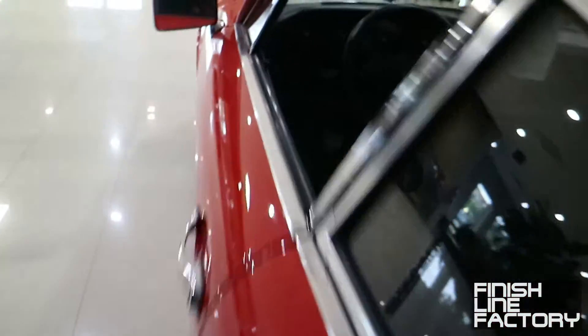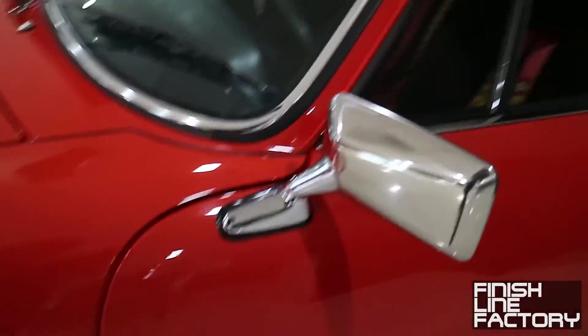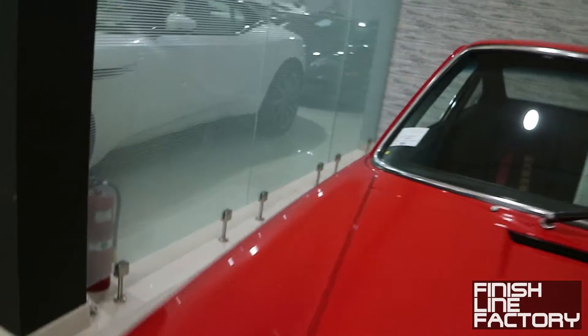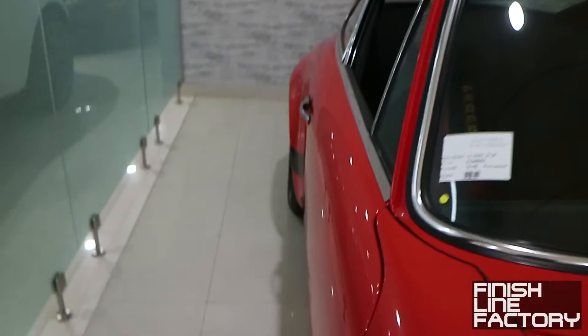Look at this 1.3-million-dollar car — it has only a single side-view mirror on the driver's side. There's no mirror on the passenger side, so if you want to see what's behind you on that side, you look out the window.